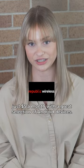But remember, you can always use Skype, Zoom, or WhatsApp while on Wi-Fi to make calls.